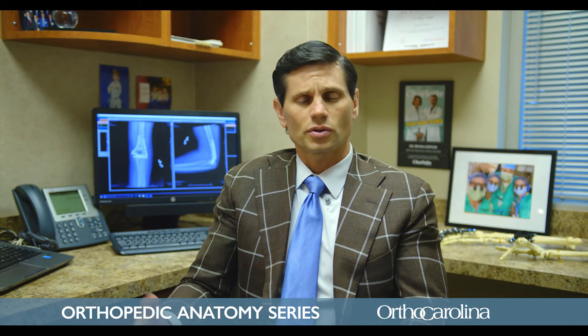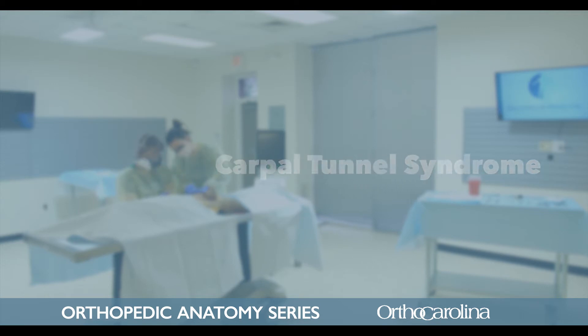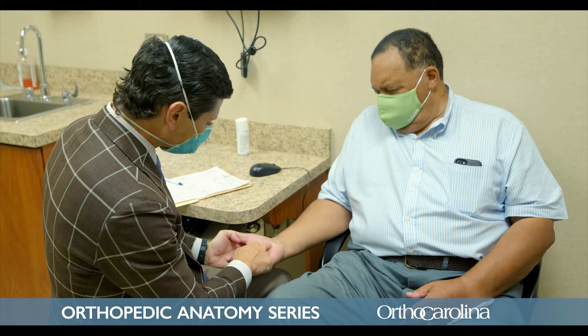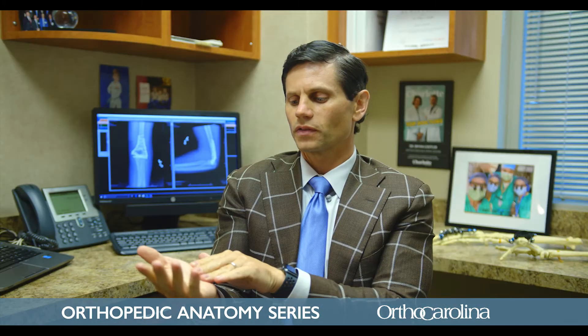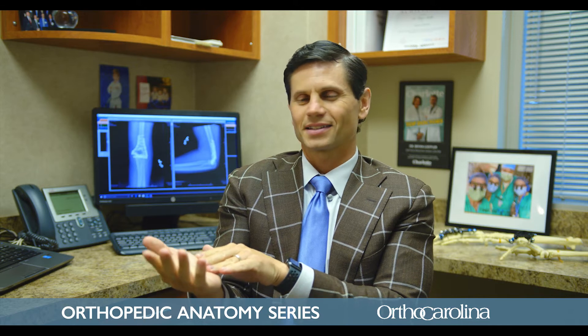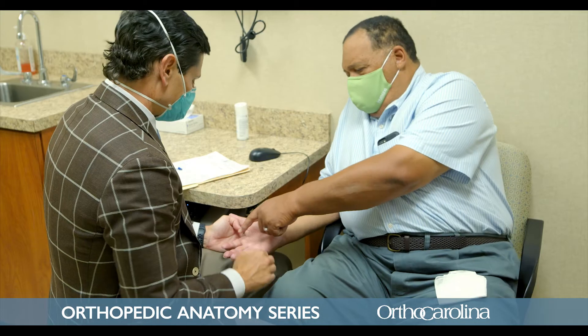One of the most common reasons patients come to see a hand surgeon is for a condition called carpal tunnel syndrome. Carpal tunnel syndrome occurs when a nerve going down the forearm and into the wrist is getting compressed at the level of the wrist. When a nerve gets compressed, it can cause numbness, tingling, and burning pain that goes into the hand and fingers.